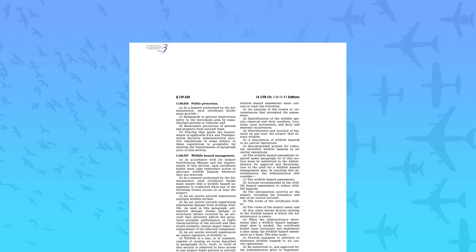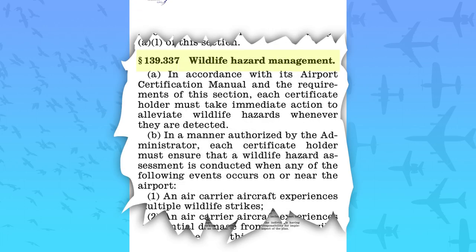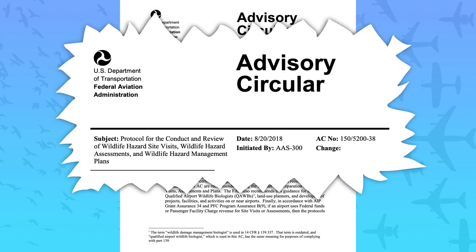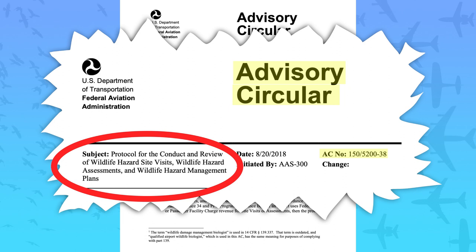The regulatory guidance in 14 CFR Part 139.337 details an airport's obligation of when and how to conduct a wildlife hazard assessment and create a wildlife hazard management plan. Equally important is Advisory Circular 150-5200-32, Reporting Wildlife Aircraft Strikes, which clarifies strike reporting procedures for the aviation industry, and Advisory Circular 150-5200-38, Protocol for the Conduct and Review of Wildlife Hazard Site Visits, Wildlife Hazard Assessments, and Wildlife Hazard Management Plans.